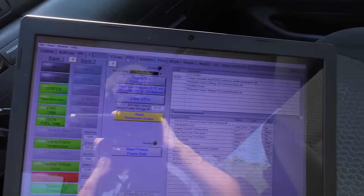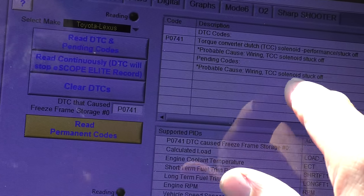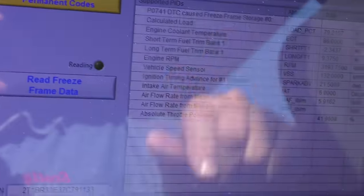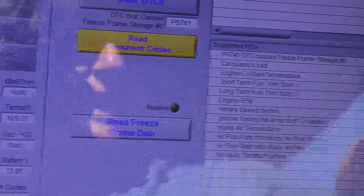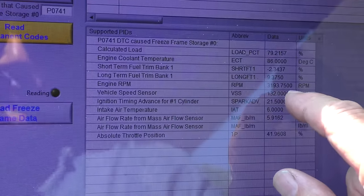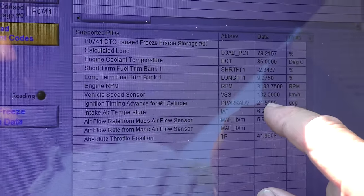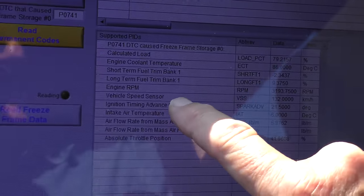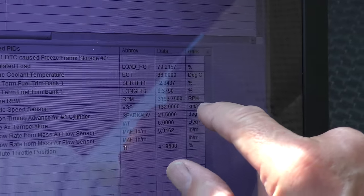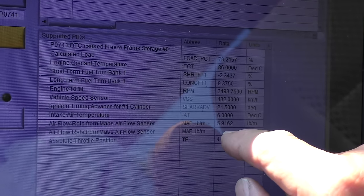It also gives you information right away on the code — possible causes: wiring, torque converter solenoid stuck off. Right under it is the freeze frame, which is exactly what you want — all the information on one page. Now this is all metric, so it shows the RPM was 3,193.75 — this thing is extremely accurate. The vehicle speed sensor shows 132.00 kilometers per hour, so that's about 70 miles an hour, whatever — that's when the problem occurred.